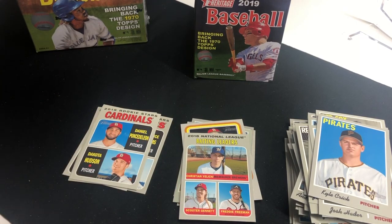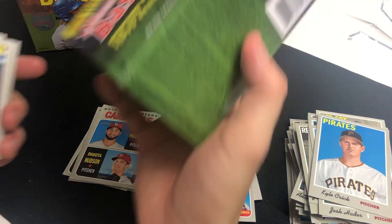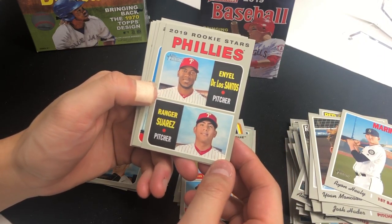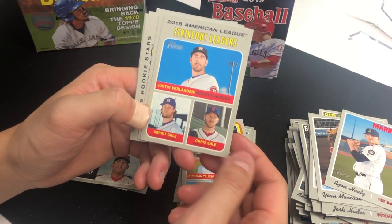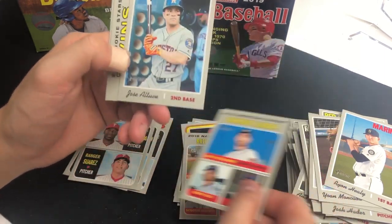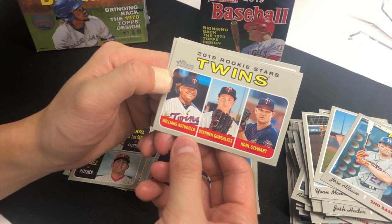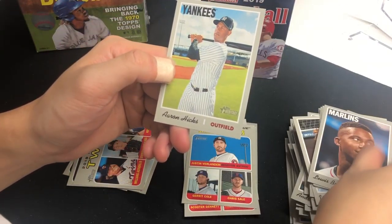Last pack of this 2019 blaster box. Yoan Moncada, Ryan Hilliard, and rookie stars Yennsy Diaz and Ranger Suarez. We got strikeout leaders: Gerrit Cole, Justin Verlander, and Chris Sale. That duo is no longer together — Gerrit Cole is now with the Yankees — but those were an amazing one-two punch everybody wanted. We got Jose Altuve, rookie stars twins Williams Astudillo, Stefan Gonsalves, Cole Sthreading, Michael Clevinger, Lewis Brinson, and Aaron Hicks.